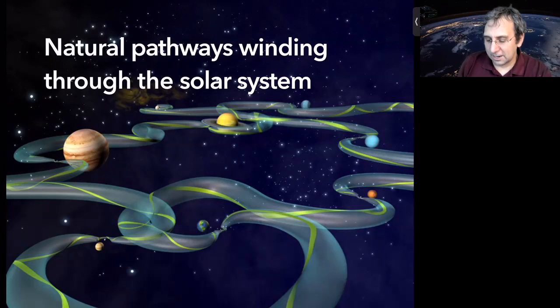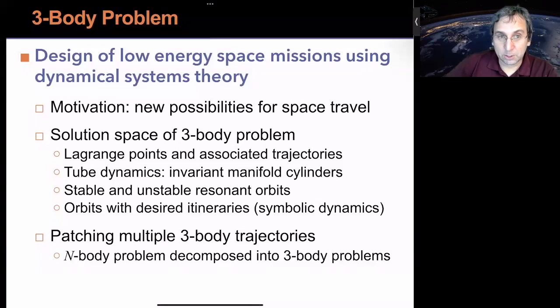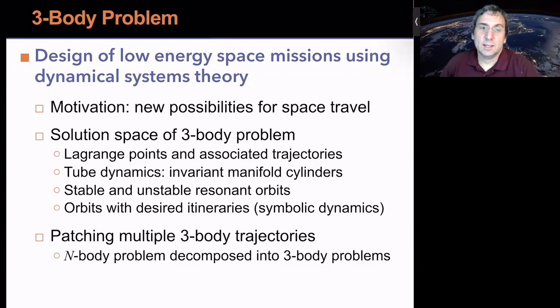This is the exciting part of the three-body problem. As part of this course, you will hopefully learn to design what are called low-energy space missions using ideas from dynamical systems theory — just another term for nonlinear dynamics and chaos. There are methods to find periodic solutions, quasi-periodic, and other types of trajectories. Our motivation is new possibilities for space travel.